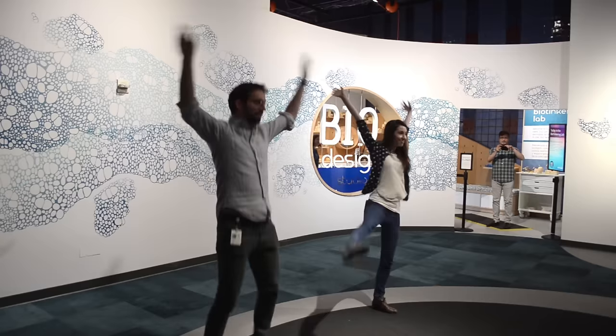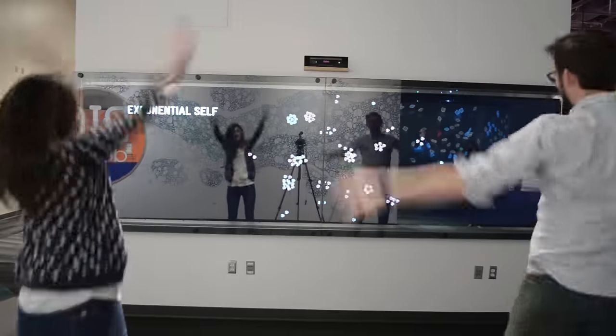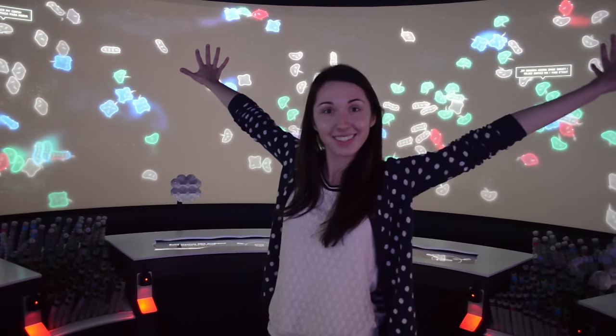Huge thank yous to the Tech Museum and all the kids who let me run around and play in the exhibits today. I had a ton of fun. It was super cool and I can't wait to come back here soon.